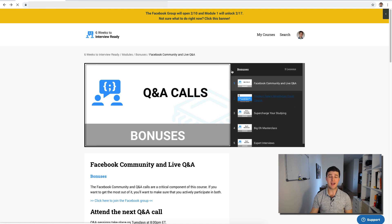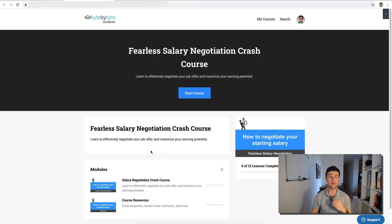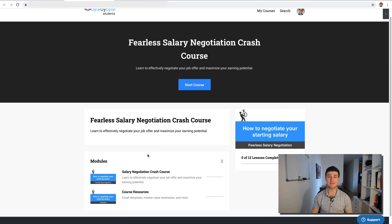Finally, we have the Fearless Salary Negotiation crash course. We partnered with Josh Doody from Fearless Salary Negotiation, and he gave us access to his entire course to include here completely free when you sign up. It shows you exactly how to negotiate your salary — without having to talk on the phone, without trading for vacation days or stock options — focusing on negotiating base salary in a tasteful way that makes everyone happy and doesn't put your job offer at risk.